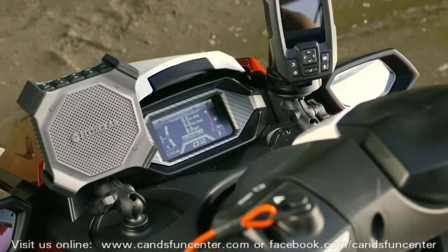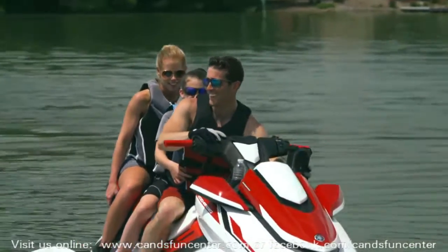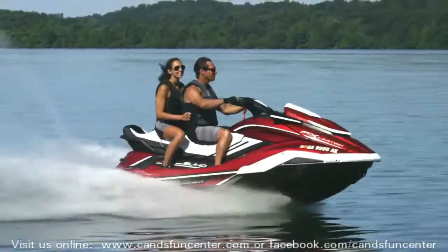Every model in this luxury series is compatible with an innovative multi-mount system that allows riders to personalize the ride with accessories like speakers, GPS systems, cameras, and more.